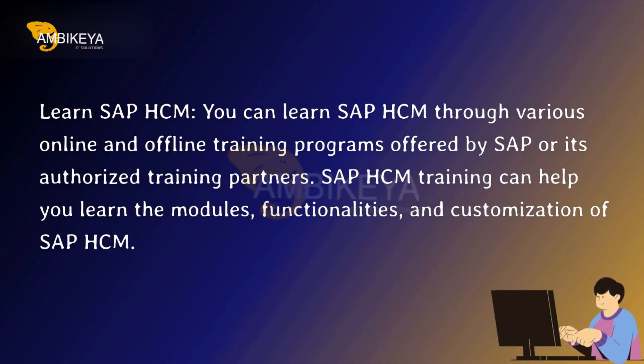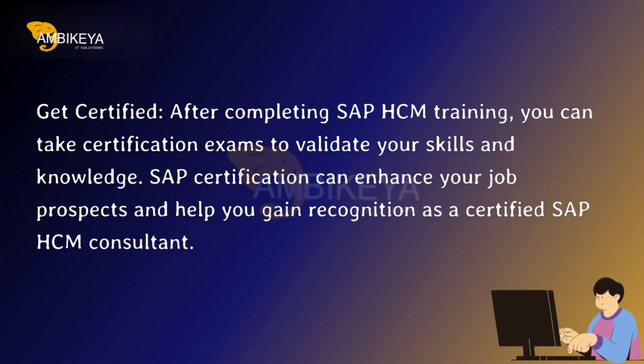Learn SAP HCM. You can learn SAP HCM through various online and offline training programs offered by SAP or its authorized training partners. SAP HCM training can help you learn the modules, functionalities, and customization of SAP HCM.